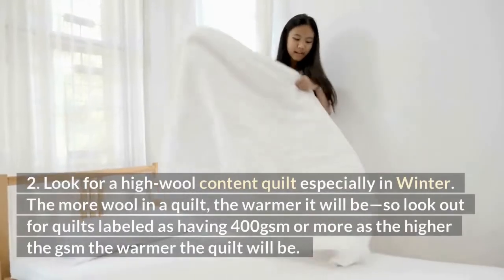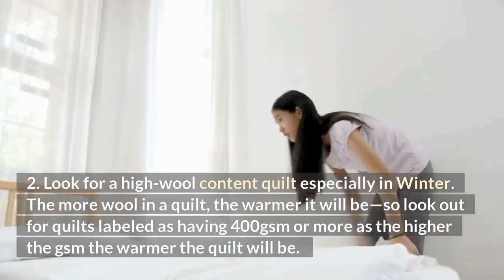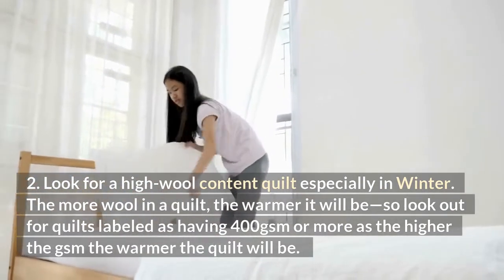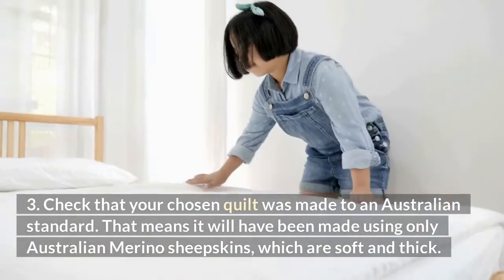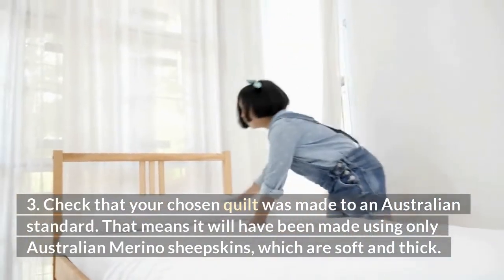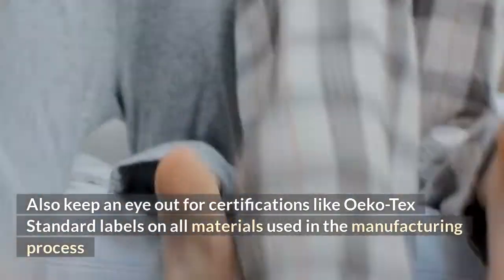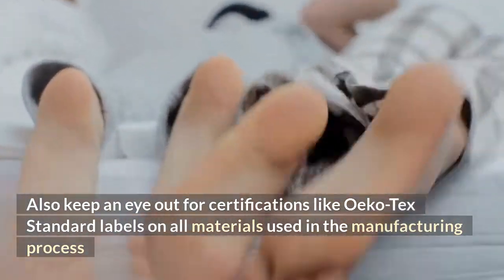Second, look for a high wool content quilt, especially in winter. The more wool in a quilt, the warmer it will be, so look out for quilts labeled as having 400 GSM or more, as the higher the GSM the warmer the quilt will be. Third, check that your chosen quilt was made to an Australian standard. That means it will have been made using only Australian merino sheep skins, which are soft and thick. Also keep an eye out for certifications like OECOTEX standard labels on all materials used in the manufacturing process.